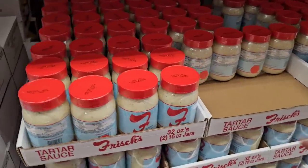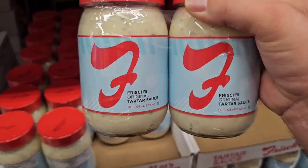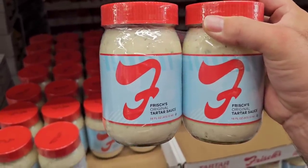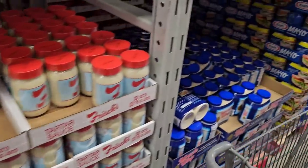Here's the famous Frisch's tartar sauce. If you don't have Frisch's, you probably have Bob's Big Boy, which is very similar. This stuff is delicious — I could put it on anything. $8.48 for a two-pack now, that is up from $7.98. This stuff's been going way up in price at Kroger and other places.